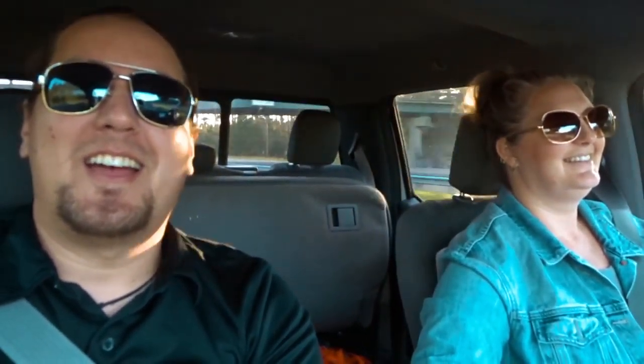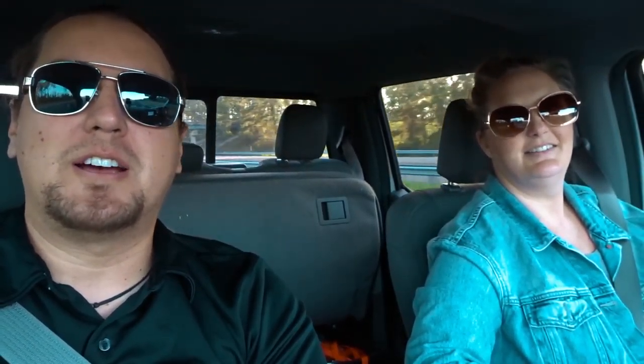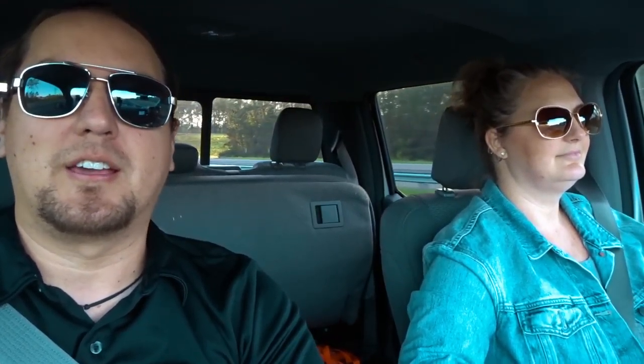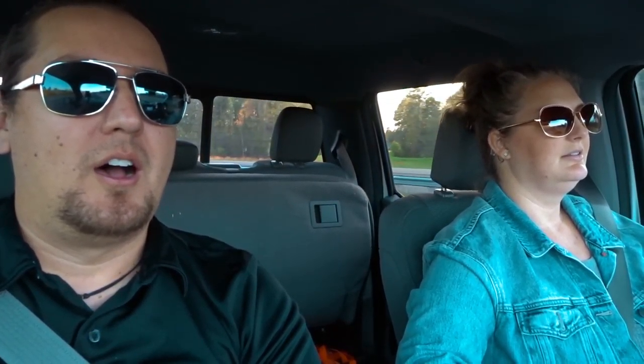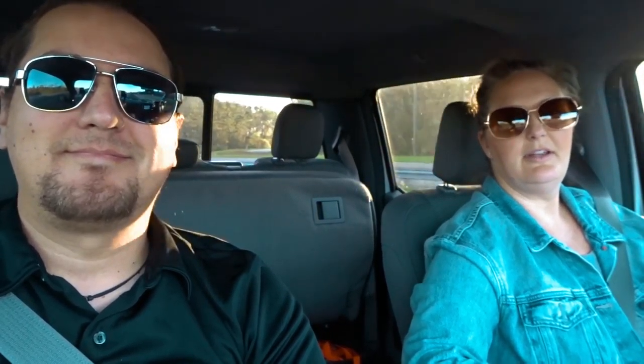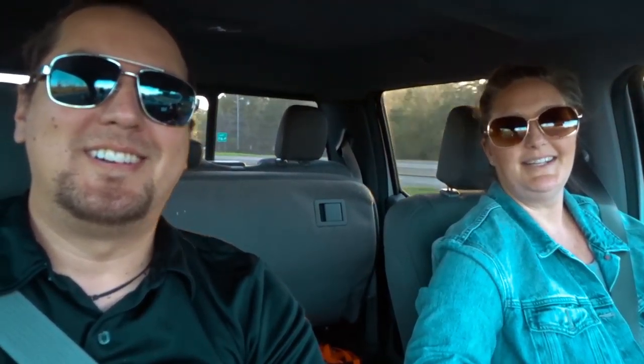We're heading up to Savannah right now to get dinner at their only fully vegan restaurant we could find, called Fox and Fig. We looked at the menu earlier today and it looks really good. Pretty excited to get up there. We love food — it's our favorite.